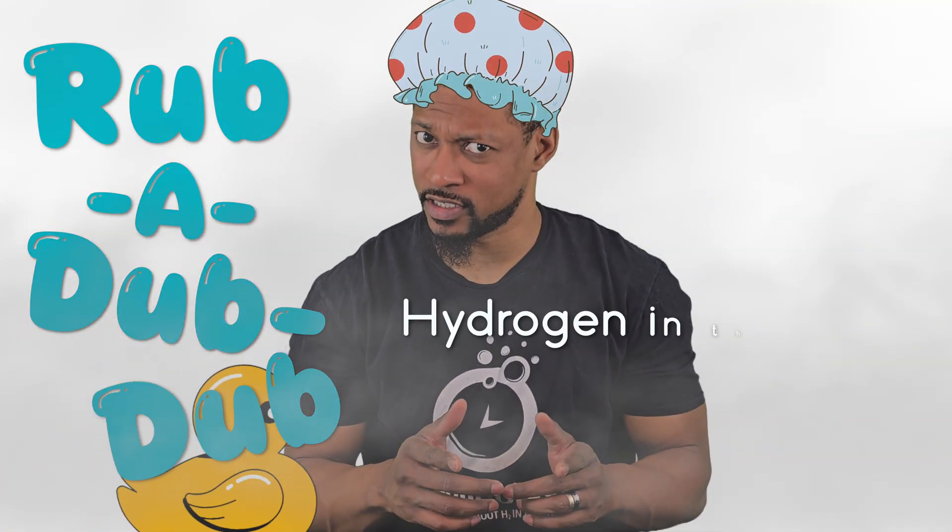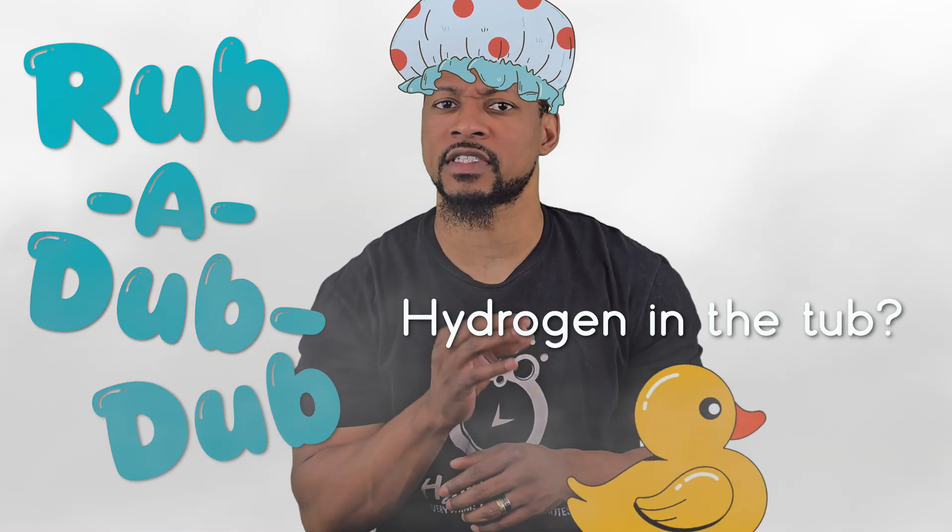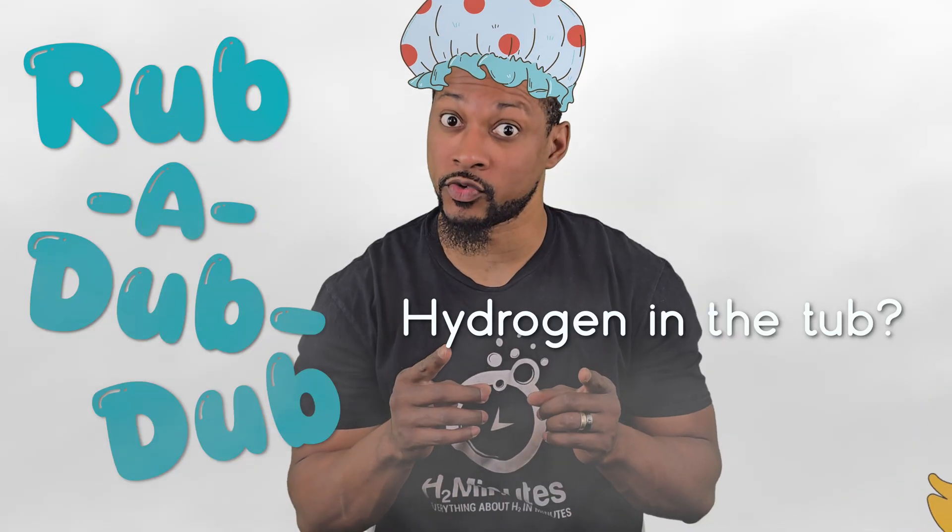Rub-a-dub-dub. Hydrogen in the tub? Sounds like something from a sci-fi wellness spa, but it's real. Most people think of molecular hydrogen as something you drink or breathe. But what if I told you there's a way to soak in molecular hydrogen and experience full-body benefits through your skin? Today, we're diving into one of the most underrated and fascinating uses for molecular hydrogen therapy: hydrogen baths.